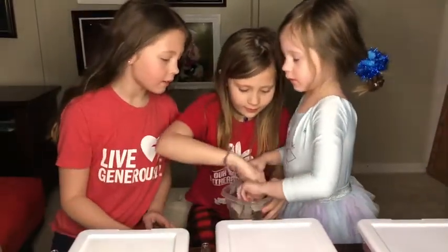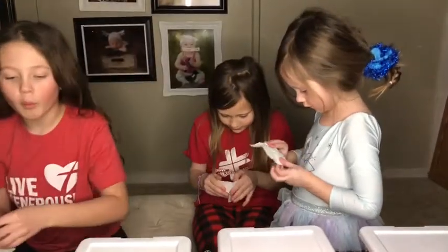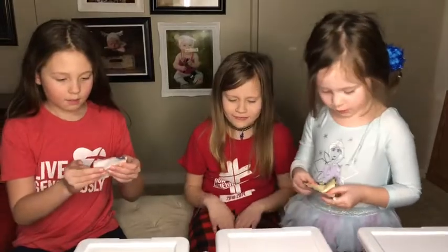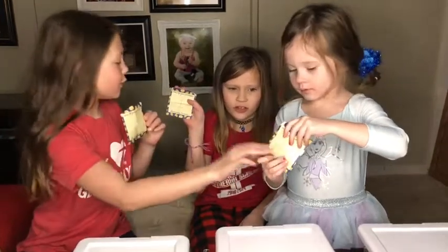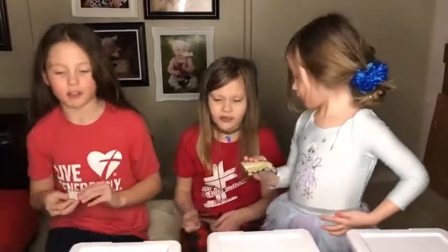Okay, so you guys pick one. I'll pick this one. Read what number it says, don't tell us. Oh, show it. Okay, so I got three, you got two, you got one. So that means Tatum gets to pick first.